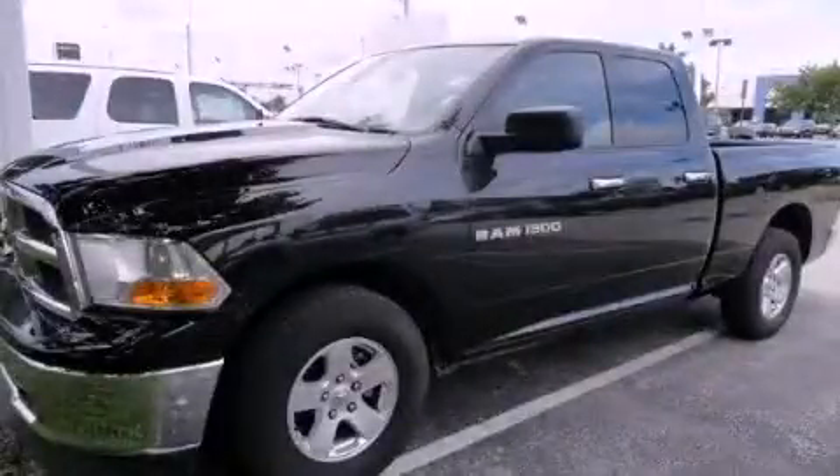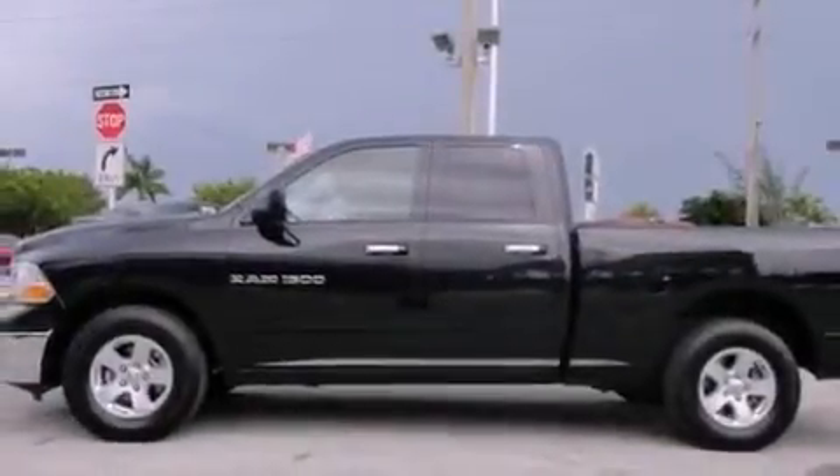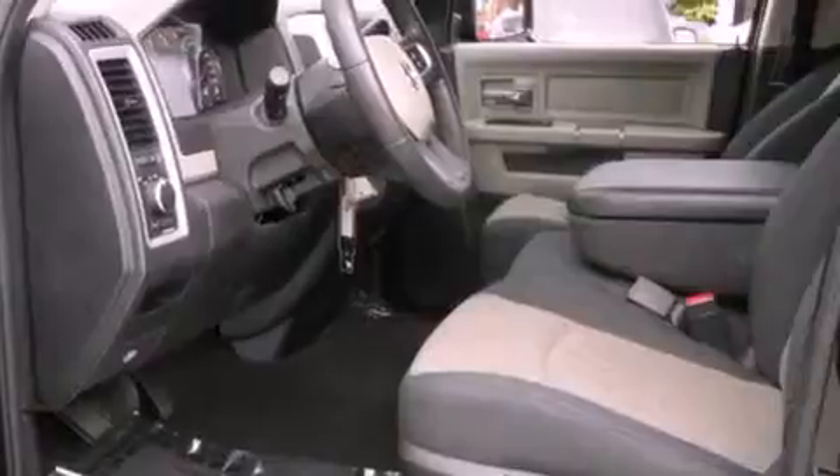This is a 2011 Dodge Ram 1500. It has the power to move what you need and the look too. It has an eight cylinder engine and an automatic transmission.